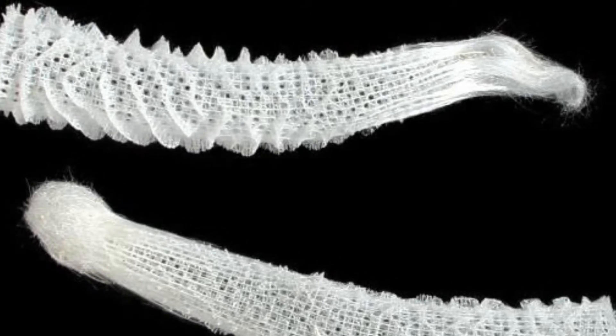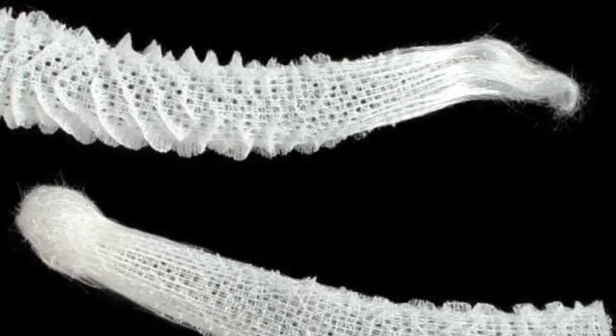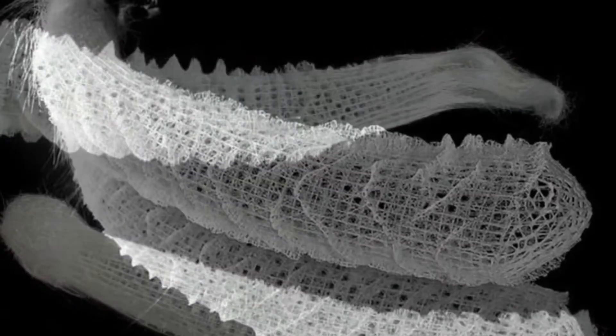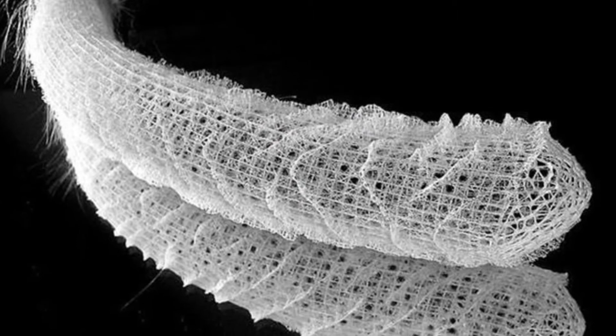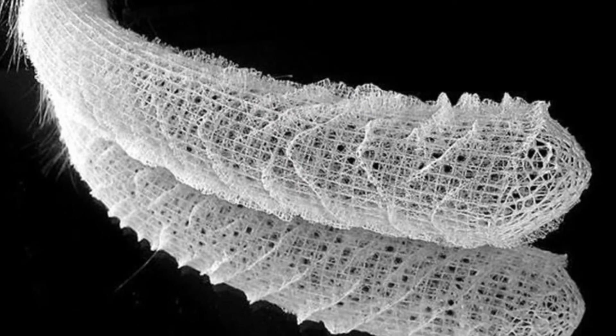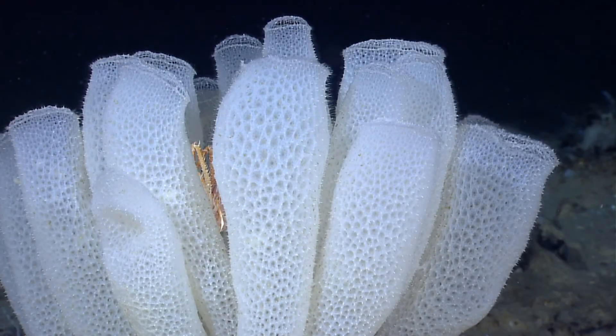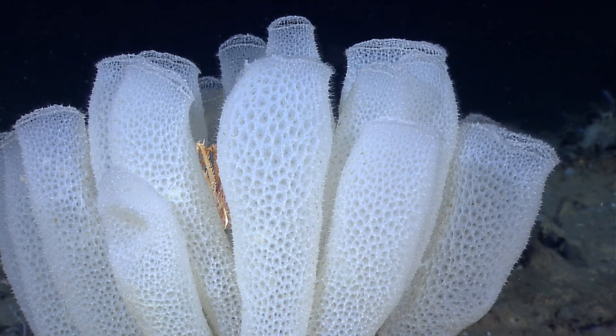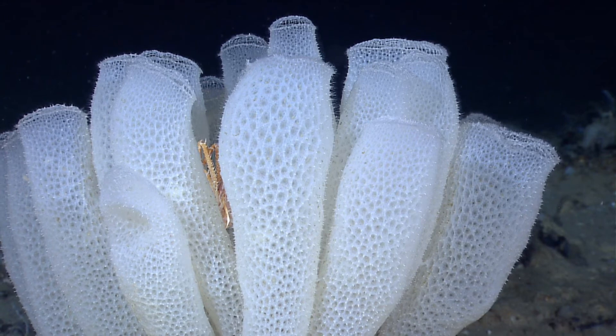Glass sponges could actually be beneficial to the world of technology, because they create natural glass fiber spicules, which might be even more efficient than the ones that we use for fiber optic cables today. More research of course is needed, but this could be a large breakthrough.